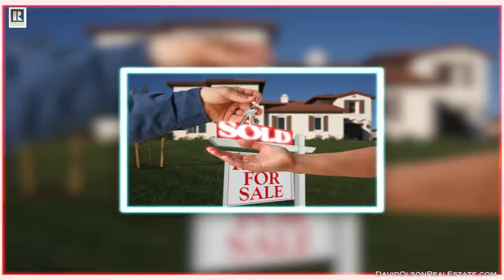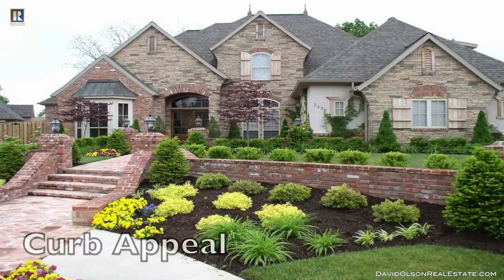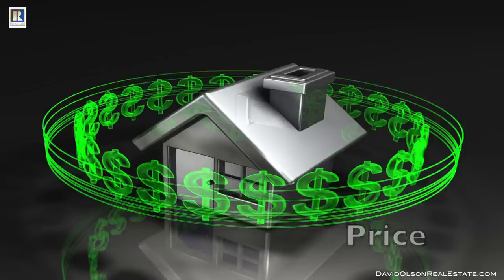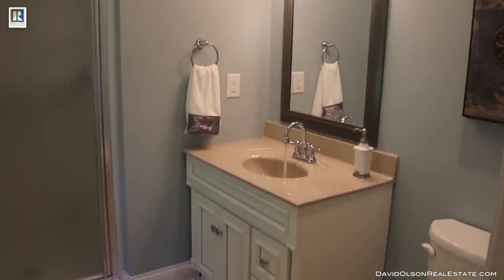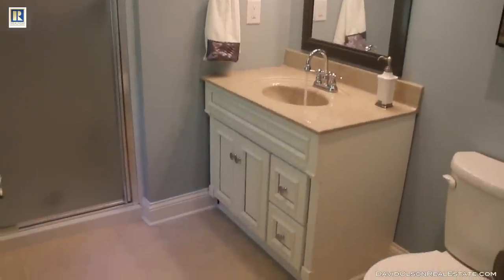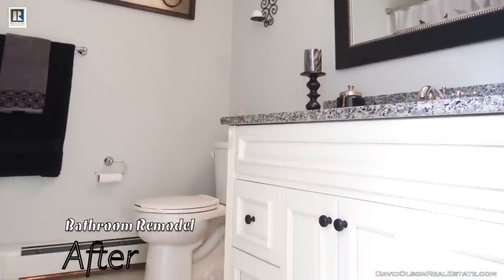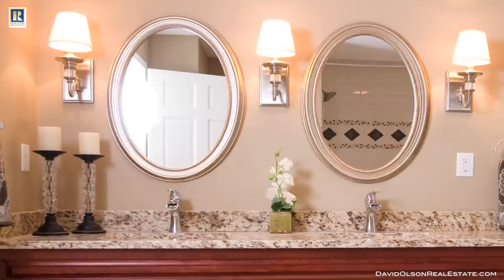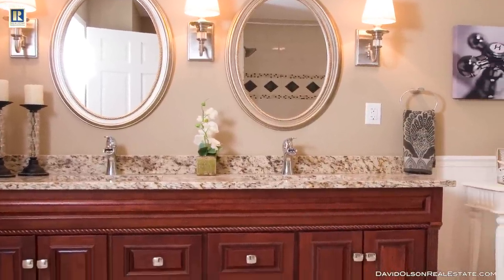When people buy a property, they care about the location, the layout, curb appeal, and the price — those are obviously really big factors — but they also care a lot about the condition. What we wanted to do in this video was take a look at some really affordable things, and maybe things you already own, that you can use to stage or remodel your bathroom to get the largest return on your investment and sell faster.